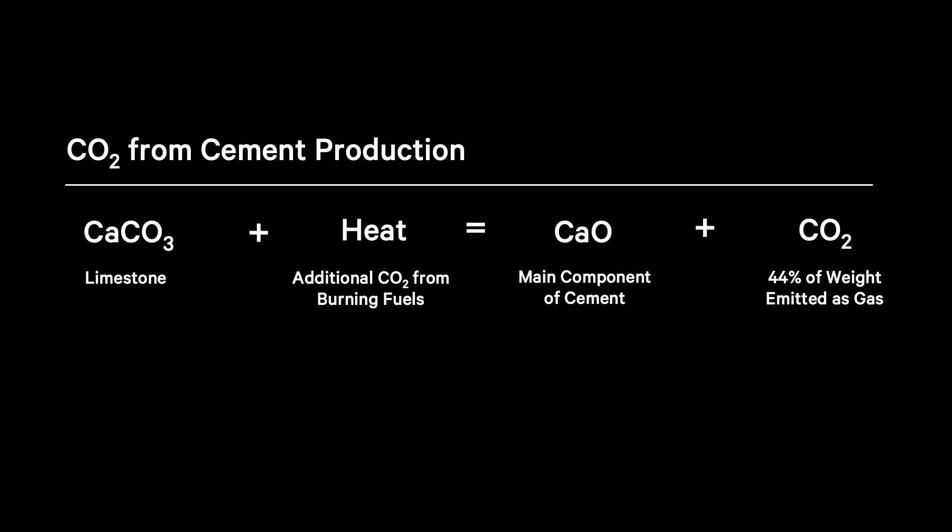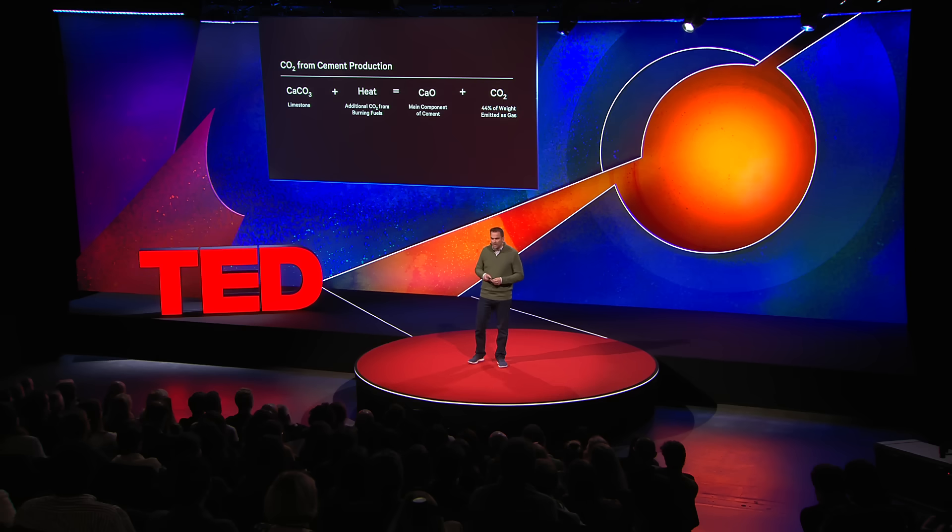In order to understand how to actually achieve this, we have to look at cement in a little more detail. Why is it actually so CO2 intensive? The main ingredient in cement is limestone — a type of rock that is actually 44% by weight solid CO2. To make cement, you put that limestone into a kiln and heat it up to 1,450 degrees Celsius using fossil fuels like coal and gas. The whole reason you're heating it is to drive that CO2 out of the limestone. So not only do you have emissions from the carbon fuels, you also have emissions from the limestone itself.